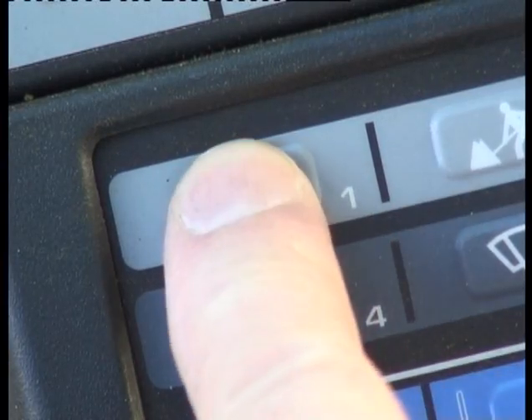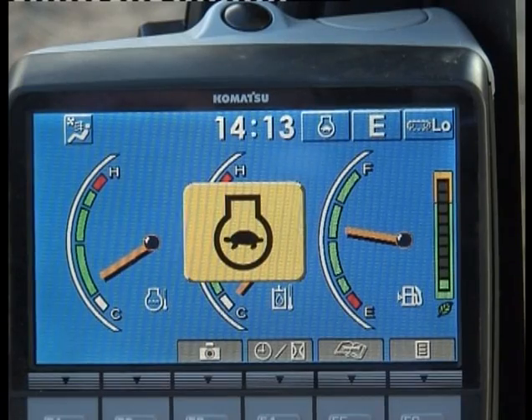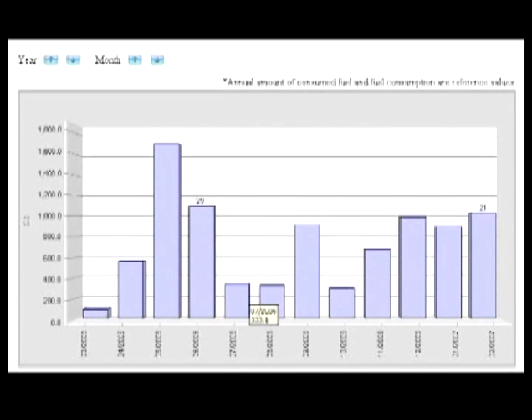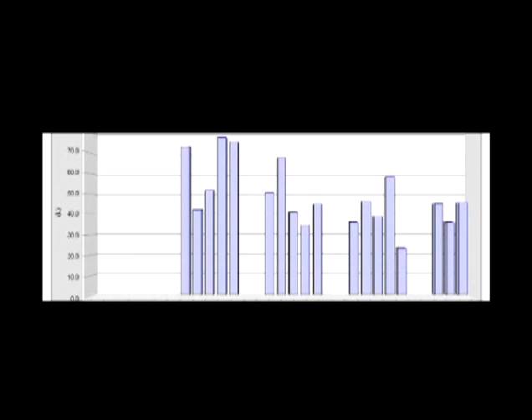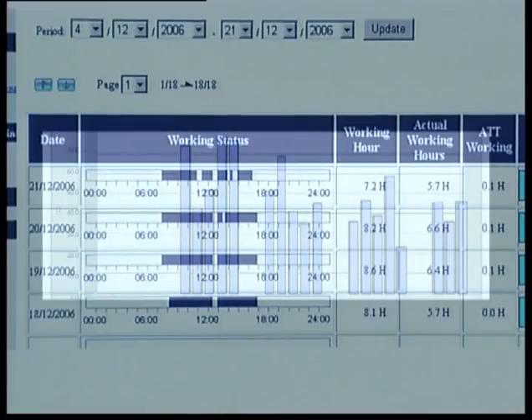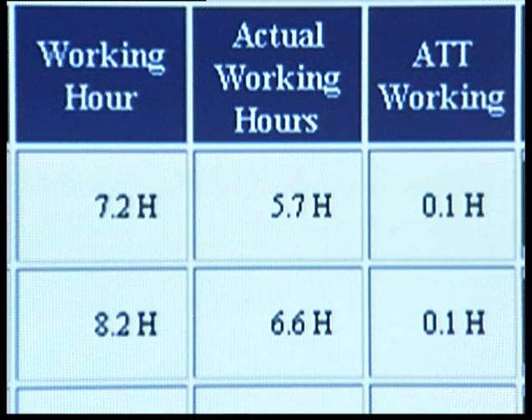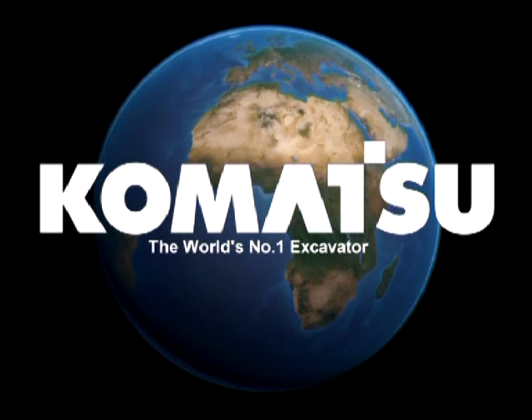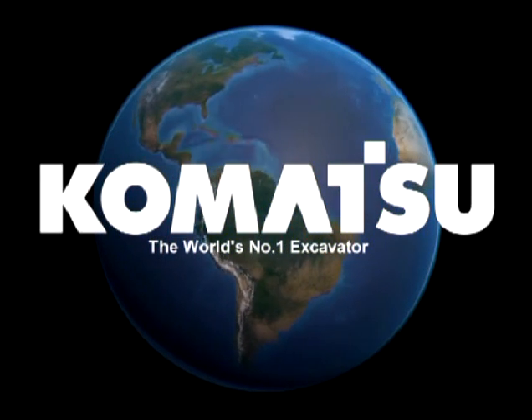The auto deceleration button, when activated, will reduce fuel consumption. The very latest developments with Comtrax let you monitor the fuel usage for all of your machines. You can check each machine for daily and monthly fuel usage, engine on time, actual working time, and total fuel used. All of these features allow you to get optimum economy from your machines in all applications.